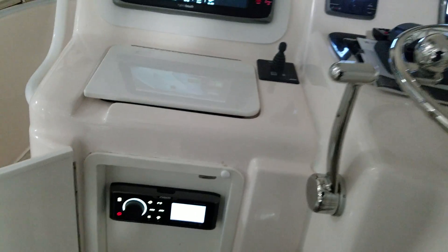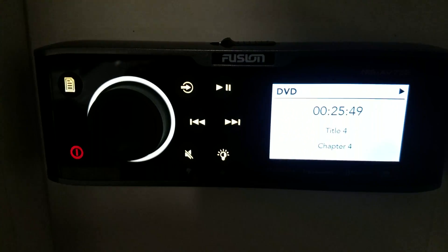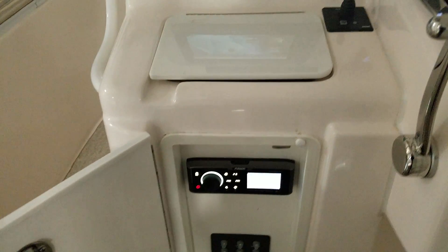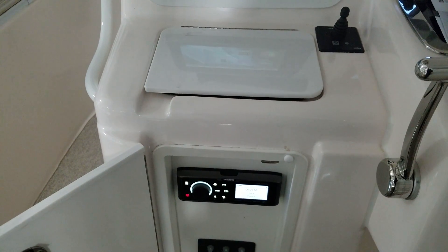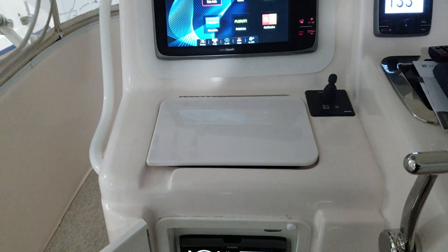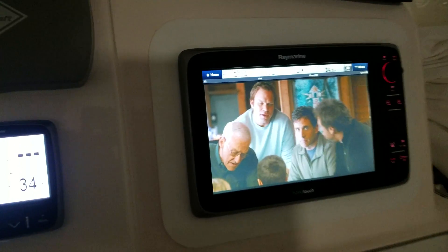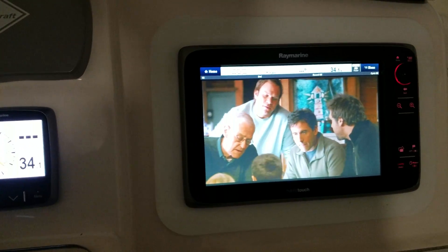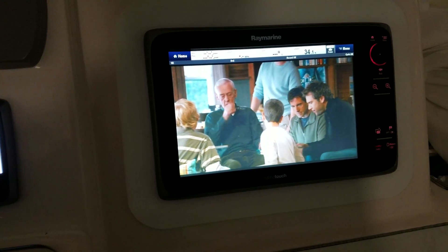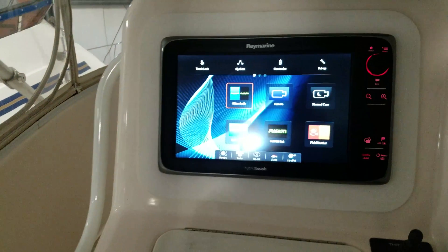Here we've got a new Fusion stereo that has DVD built into it and Bluetooth, so if you want to Bluetooth your audio from your phone into your stereo you can do that. If you want to play a DVD and you have it hooked into your multifunction navigation displays, you can see that the video is piped into the navigation so you can watch a DVD if you're on a long trip or just out relaxing.